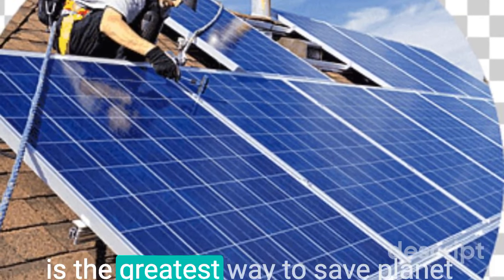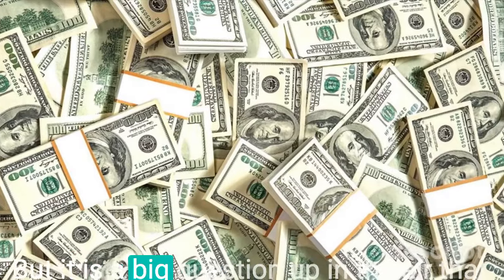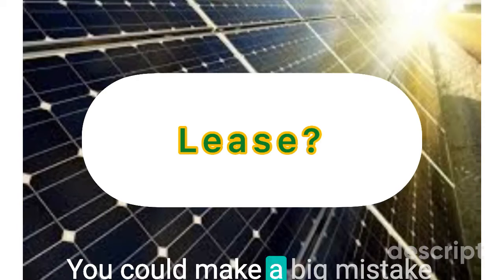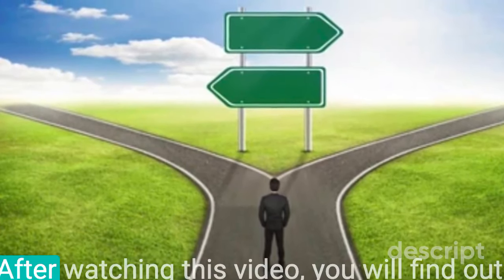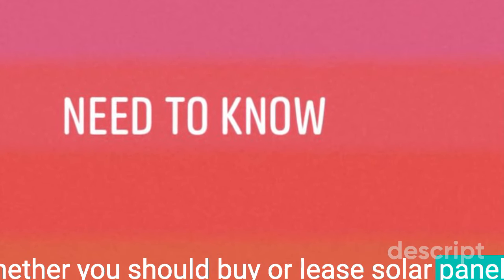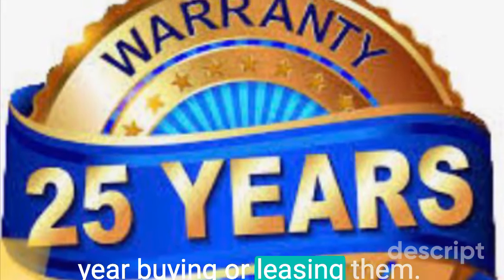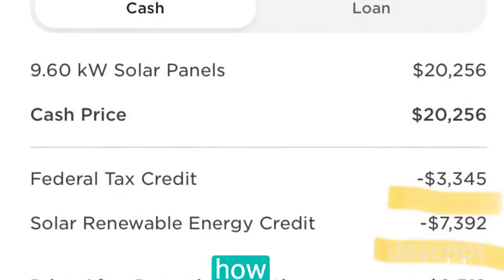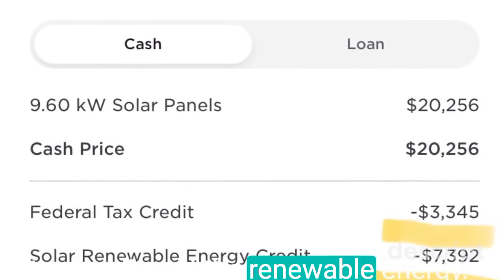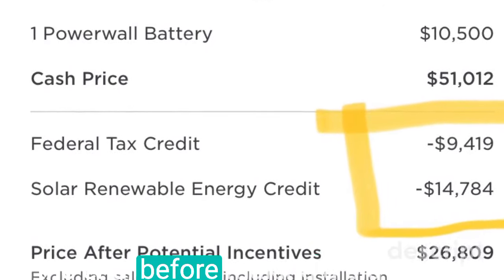Solar panel on your roof is the greatest way to save the planet and save money long term, but it is a big question whether you should buy or lease solar panels. You could make a big mistake without knowing what to do. After watching this video, you will find out whether you should buy or lease, how you will save more money over 25 years, and how much you could save from using the 26% Federal Solar Tax Credit and the Renewable Energy Credit.